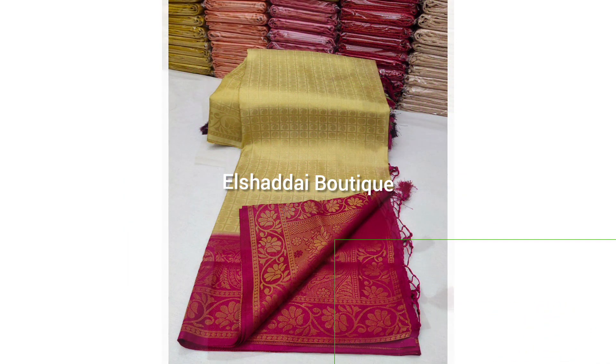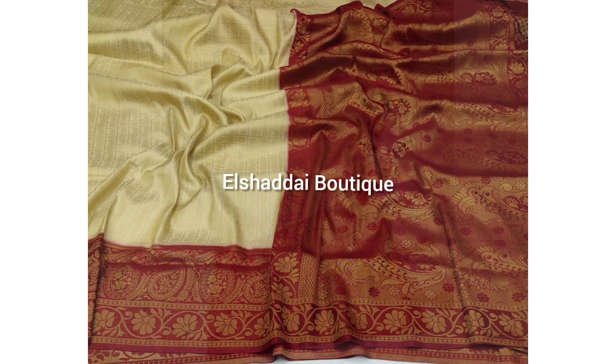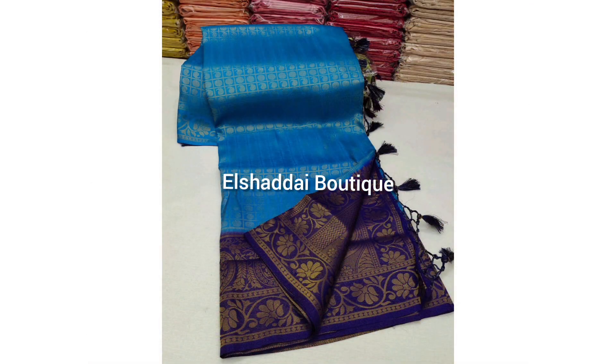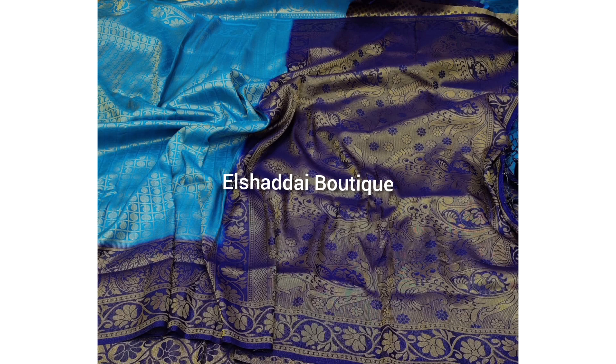This is very comfortable. If you like this sari color, you can contact us in the description for new collections.